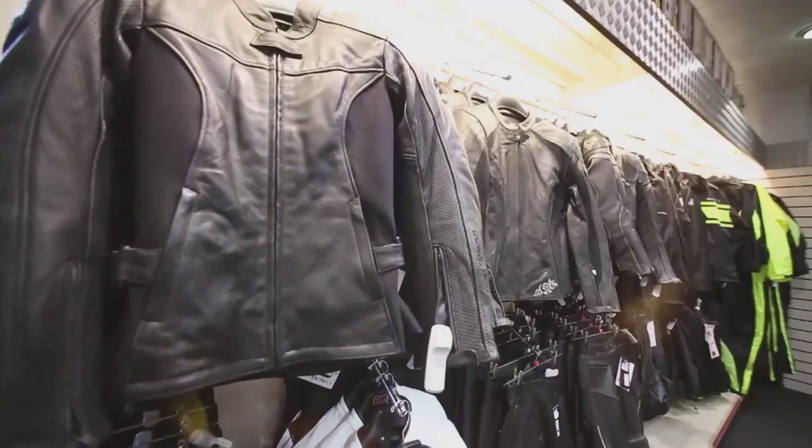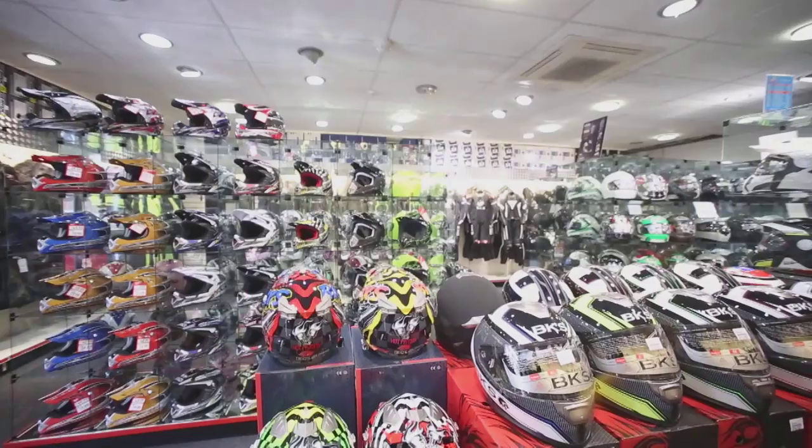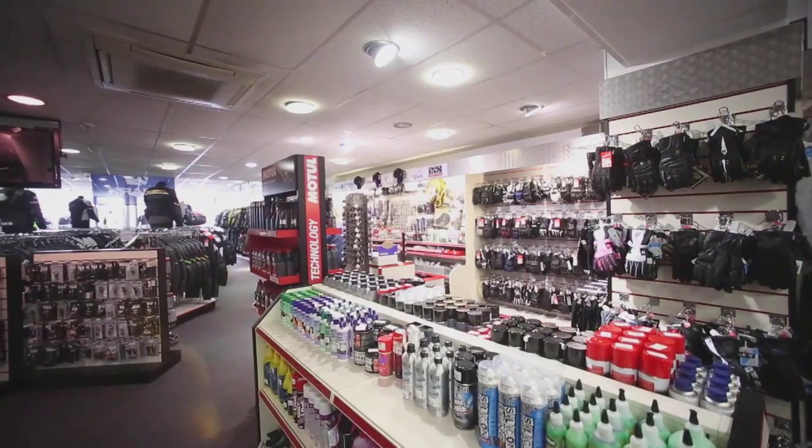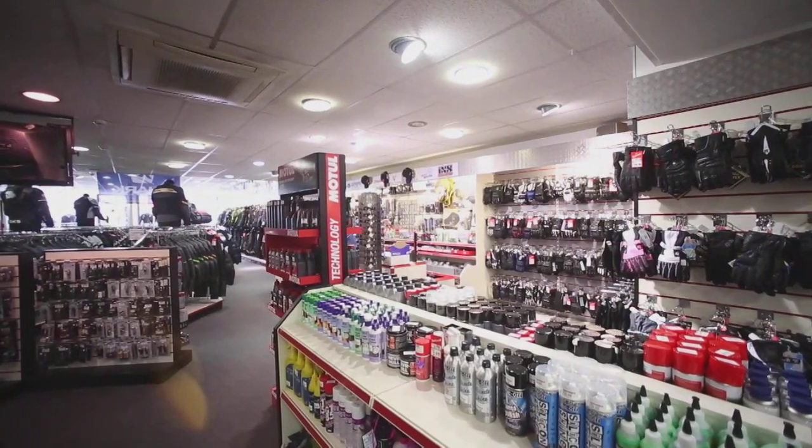We're proud to say we have the largest selection of ladies clothing and accessories in the local area, ranging from helmets, jackets, trousers, boots and gloves. We have a massive selection of accessories, everything from Drift HD cameras to Scala Bluetooth intercoms, Force Field back protectors and many more in store.